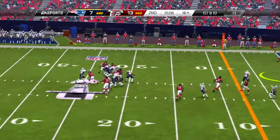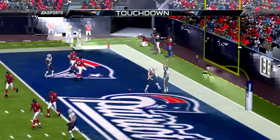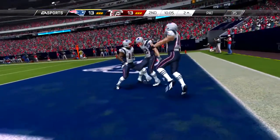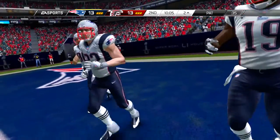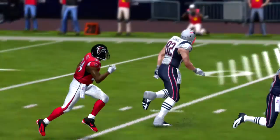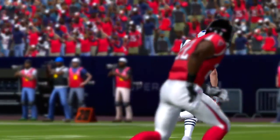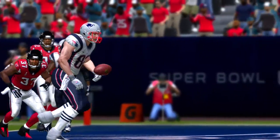An extra tight end on the field now. Three-step drop, and it's caught — 18 yards before the stop. Good throw. Receiver does his job, and it's a first down for the offense. Excellent execution all the way around. Plenty of time for the quarterback and receiver to work their first-down magic.